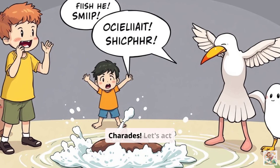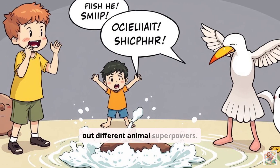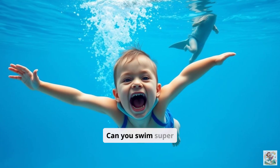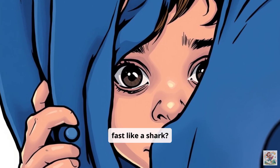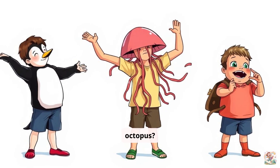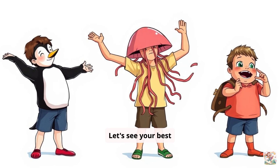Let's play adaptation charades. Let's act out different animal superpowers. Can you puff up like a pufferfish? Can you swim super fast like a shark? Can you hide by changing colors like an octopus? Let's see your best animal adaptations.